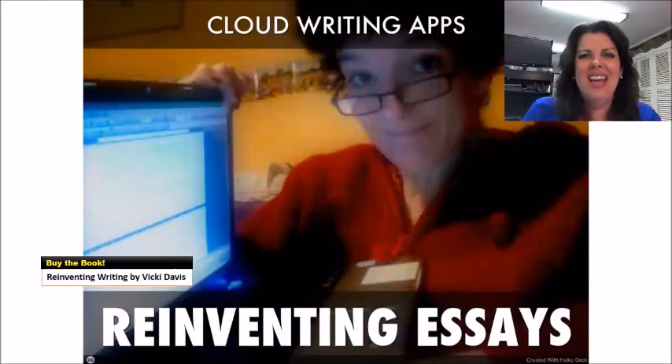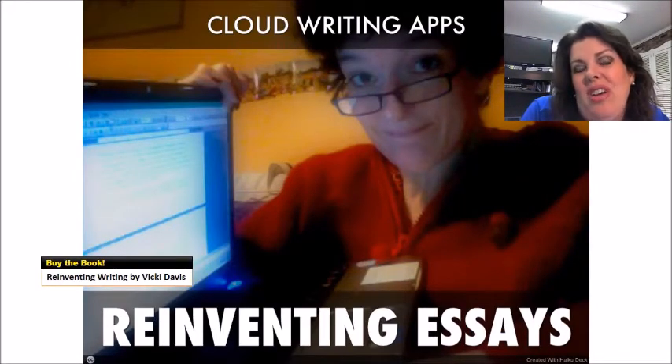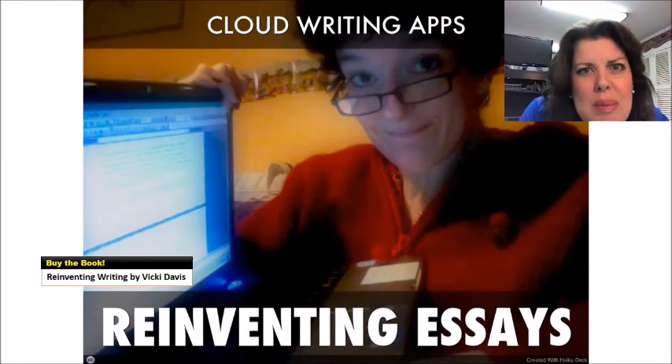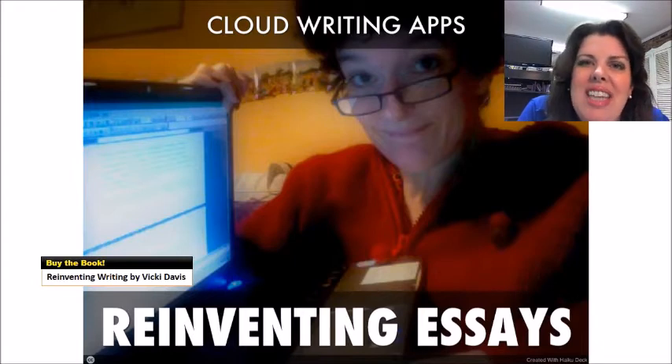Even if essay writing is the only form of writing you really want in your school, there are enough cool features in collaborative writing tools online that will make it worth your time to learn how you can harness writing communities and get students to give more feedback to each other. Could you imagine improving writing with less work for the teacher? If you can engage those writing communities, it will definitely take the load off of you having to be the one proofreader in the classroom.